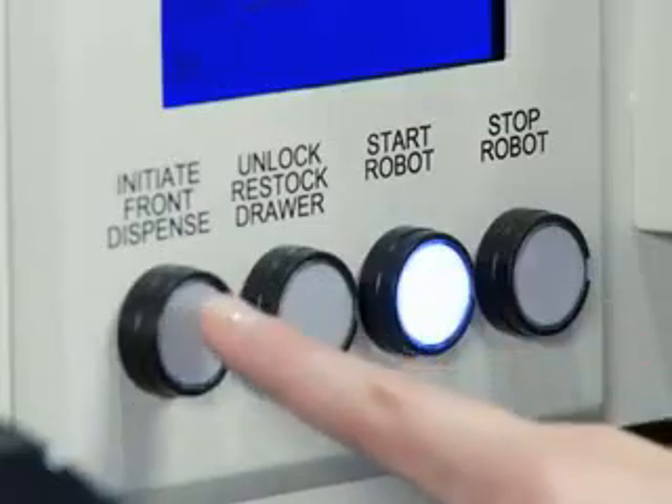First dose, stat, and now orders can be dispensed through the chute on the front of the unit.